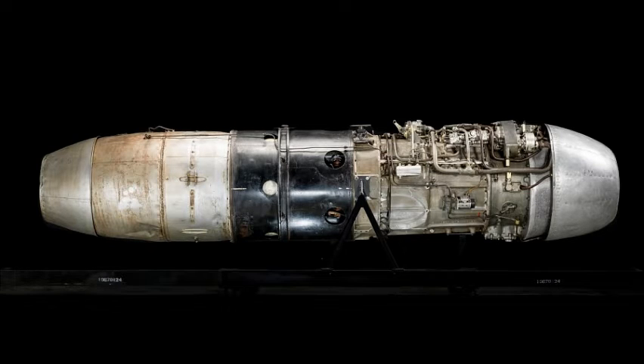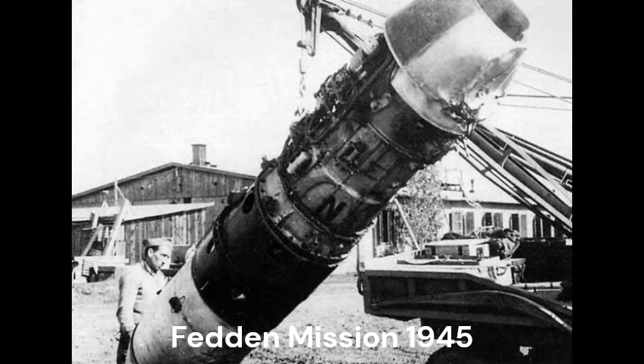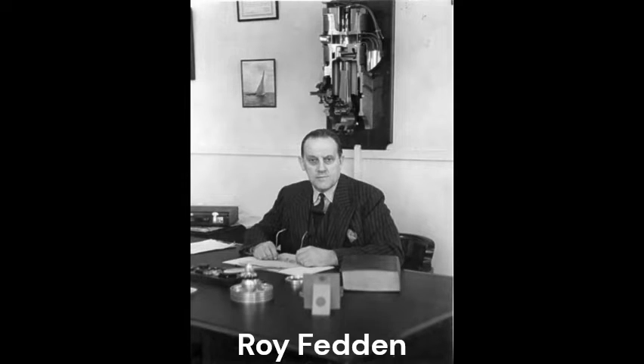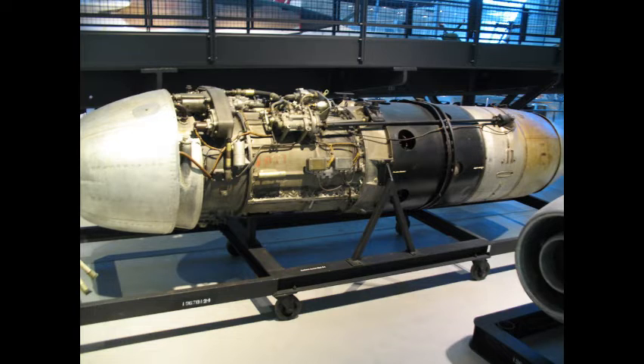At Kolbermoor, location of the Heinkel Hirth engine works, the postwar Fedden Mission — a British scientific mission sent by the Ministry of Aircraft Production to Germany at the end of World War II — to gather technical intelligence about German aircraft and aero engines, found that jet engine manufacturing was simpler and required lower-skill labor and less sophisticated tooling than piston engine production. In fact, most of the making of hollow turbine blades and sheet metal work on jets could be done by tooling used in making automobile body panels. Mission leader Roy Fedden himself criticized the attachment of the 004's compressor casing, which was in two halves bolted to the half sections of the stator assemblies.